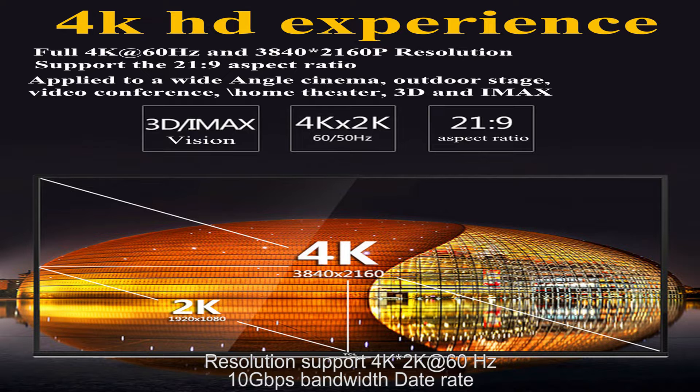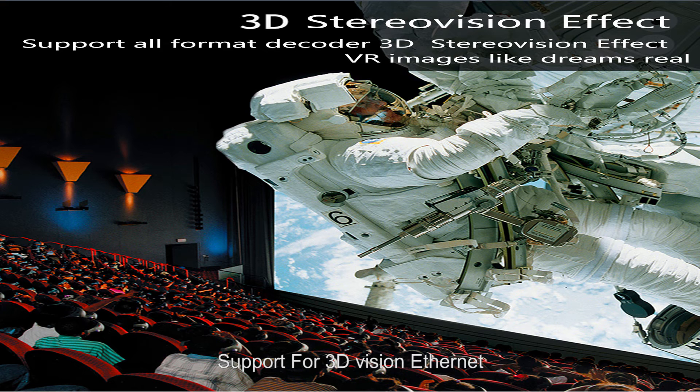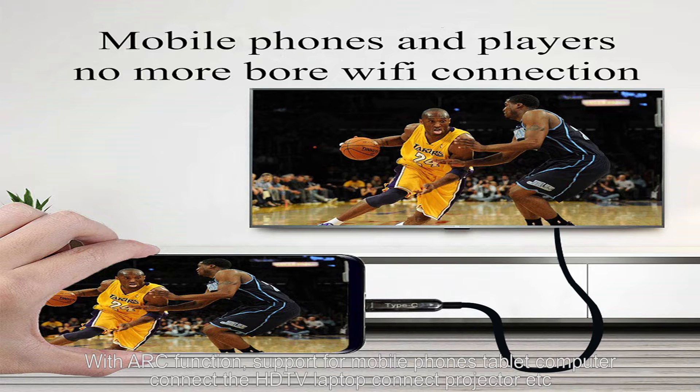Resolution support is 4K×2K at 60Hz with a 10Gbps bandwidth data rate. It supports 3D vision and Ethernet. The zinc alloy shell provides resistance to electromagnetic interference, and the cable includes ARC function support.